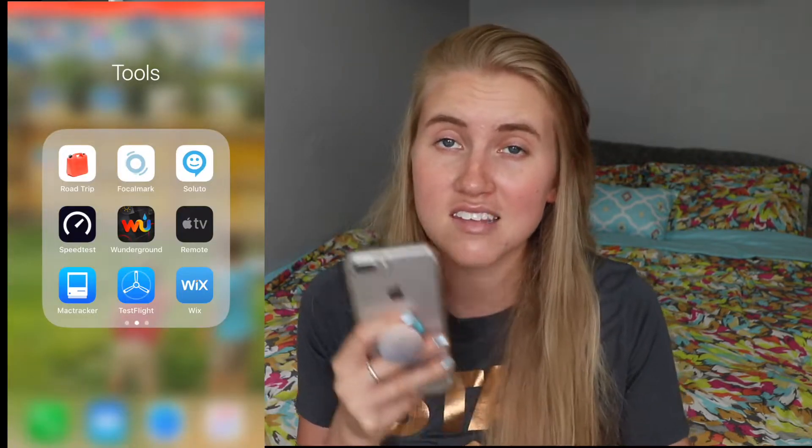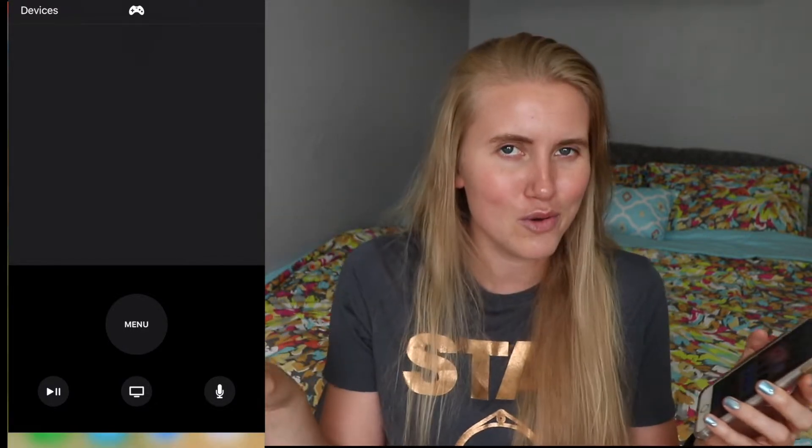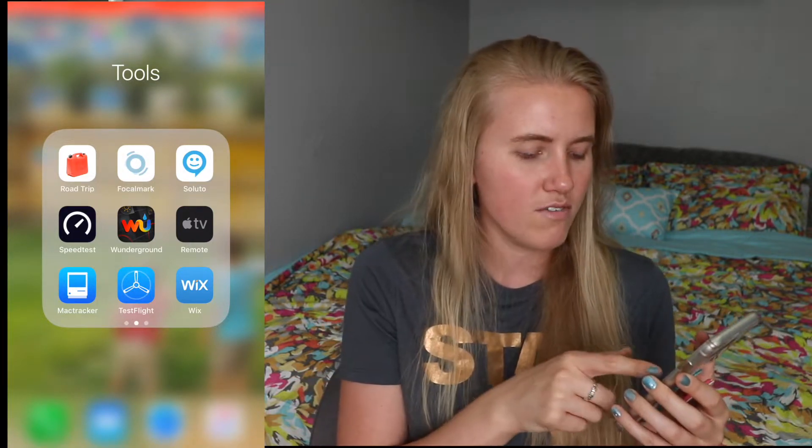The Apple TV Remote app is a must if you have an Apple TV. If you misplace your physical remote, you can use your phone instead, and it even lets you use Siri. I have the newer Apple TV and I absolutely love it. I also have Wix for checking my website, and TestFlight for Apple app betas — I've done a few of those.